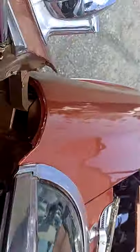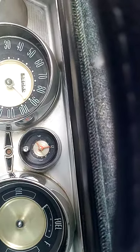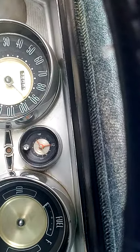Everything is numbers matching on this car — the engine, the transmission, everything. All numbers matching. I don't know if that matters to you; a lot of people, like me, don't care about that because I have old cars and I just make mine my own.